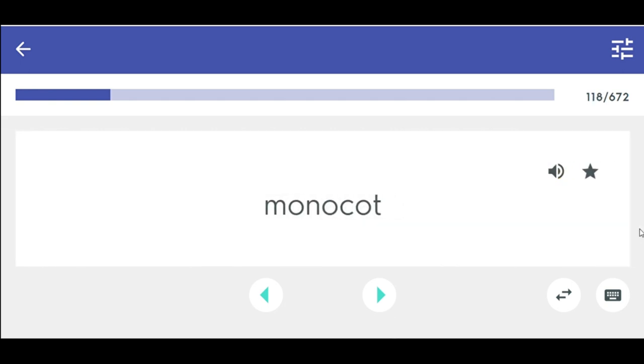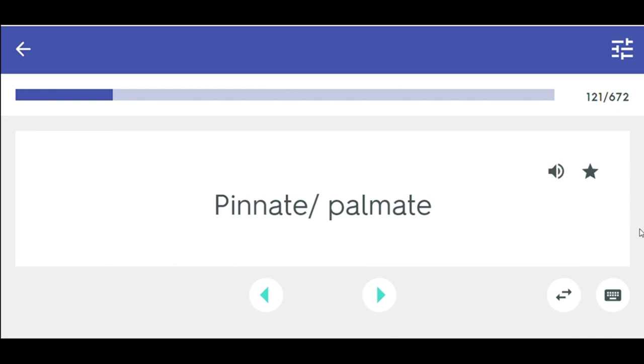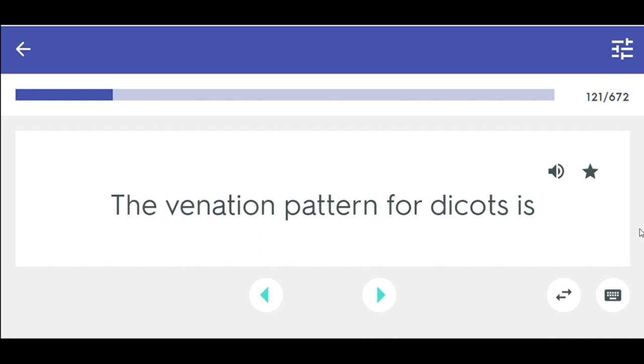Monocot — one seed leaf. Dicot — two seed leaves. The venation pattern for monocots is parallel. The venation pattern for dicots is pinnate or palmate.